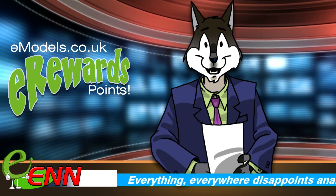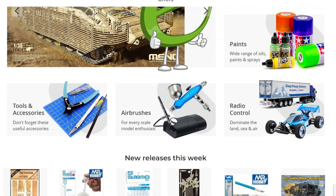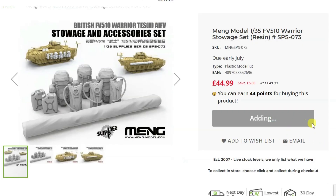So, how do you get your E-Rewards points? Simple — just make sure you're registered at emodels.co.uk and make sure you're signed in every time you place an order. Every item we sell rewards you with points, and the more you order, the more points you'll snag.